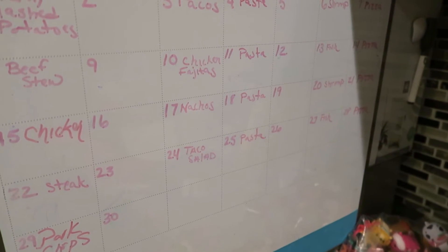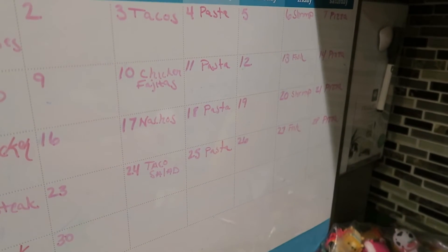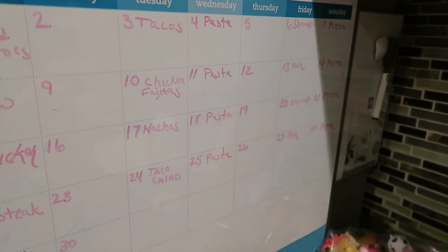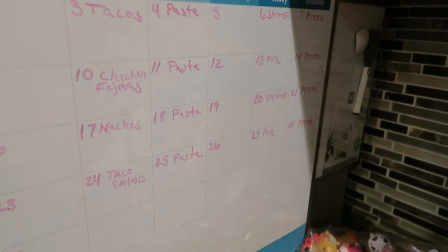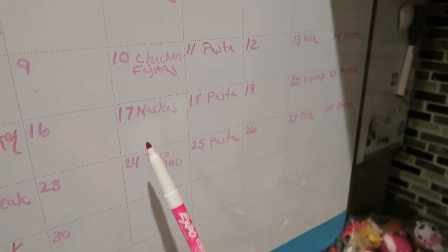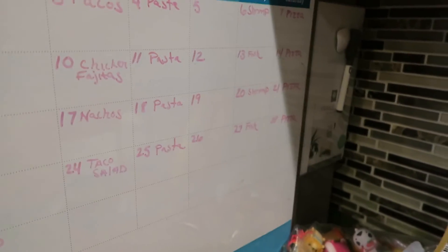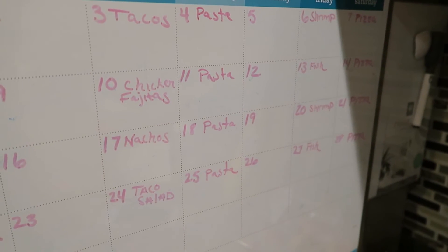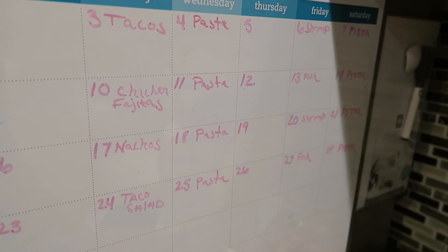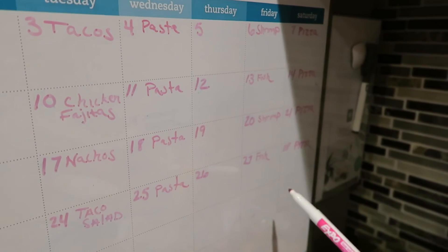Every Wednesday I have pasta — usually something super easy like spaghetti, though we might throw in a lasagna or some other pasta. Thursday I left blank because we normally have leftovers from Tuesday and Wednesday. If we don't have leftovers, I'll just whip up something super easy like chicken nuggets or fish sticks for the kids.